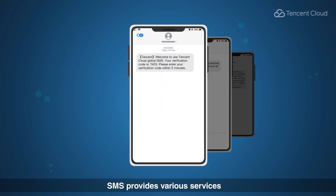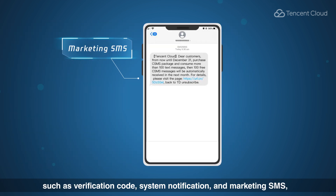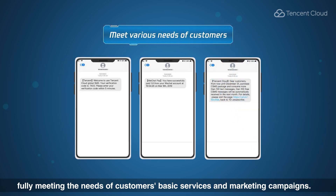SMS provides various services such as verification code, system notification, and marketing SMS, fully meeting the needs of customers' basic services and marketing campaigns.